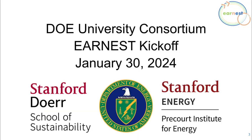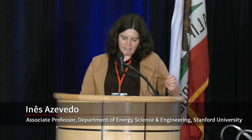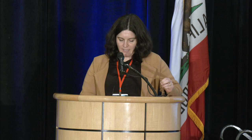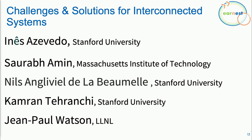Stanford University. We're now starting our second technical session, considering challenges and solutions for interconnected systems. I'll serve as the moderator. I would like to welcome the speakers for today: Niels Gliviel de la Bommel and Cameron Teranci, both PhD students in civil environmental engineering here at Stanford University, working on an offshore wind project.